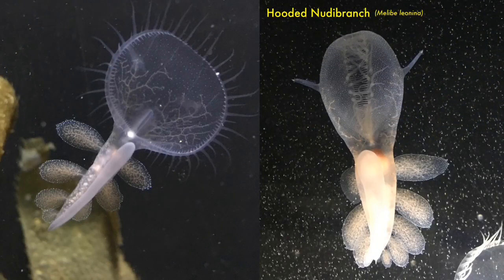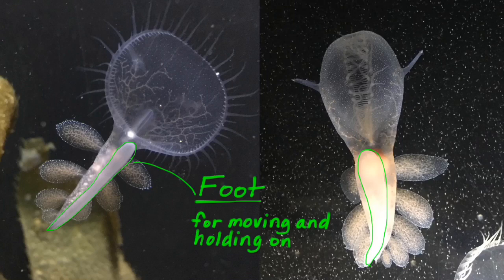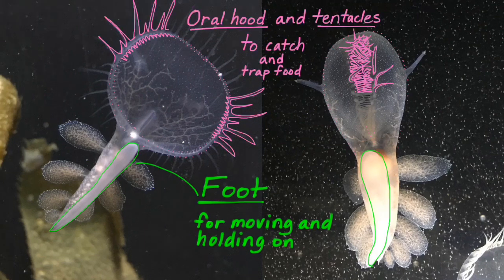You can see why the hooded nudibranch is one of my favorite marine creatures. We discovered some cool survival structures like the foot they have to move and hold on in their watery environment. We observed them using their oral hood structure to scoop and catch their food, and then the fringe-like tentacles that surround the hood interlock, zipping up like a zipper to trap the food inside.